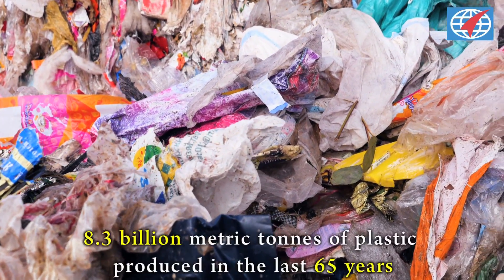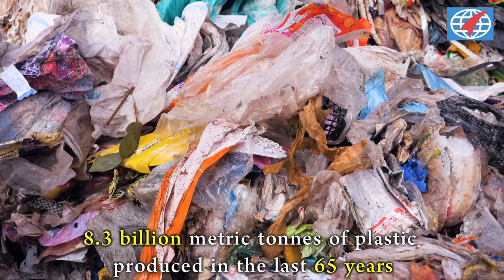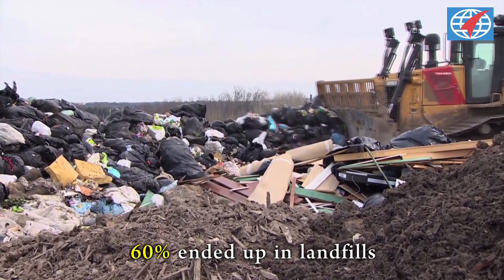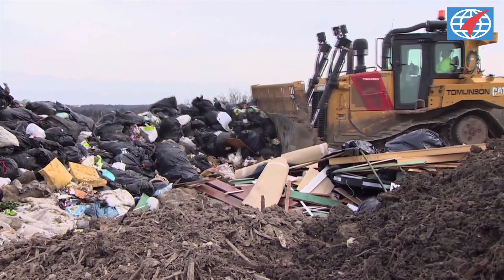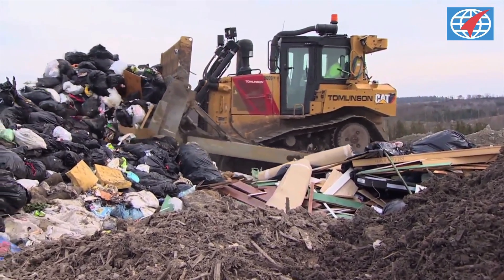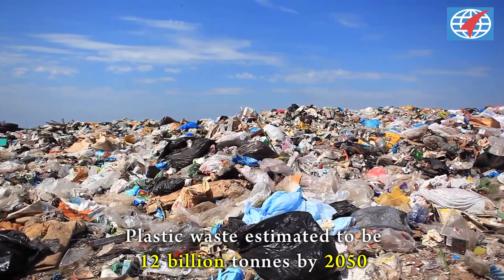Worldwide research estimates that 8.3 billion metric tonnes of plastic has been produced in the last 65 years. About 60% of that has already ended up in landfill, harming the environment. If this trend continues, it will be an alarming 12 billion tonnes by 2050.